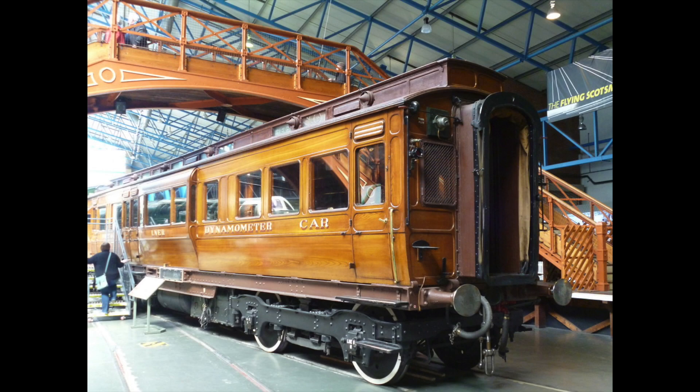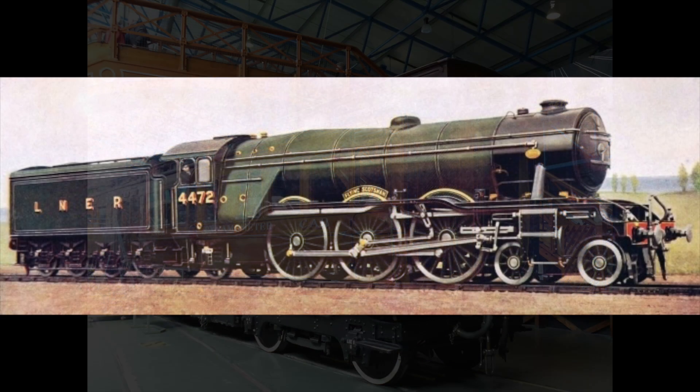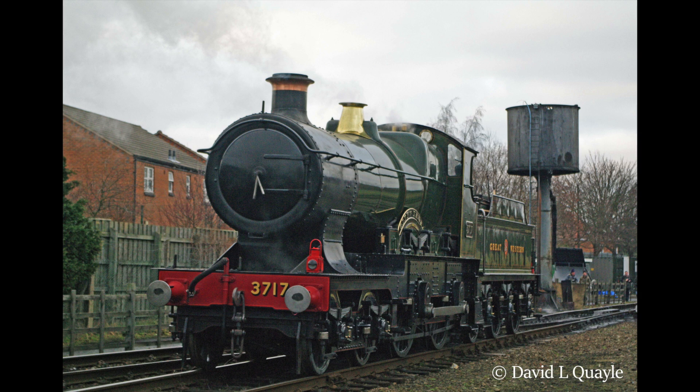On the 30th of November 1934 the dynamometer car was marshalled to be part of a four-coach test train from King's Cross to Leeds, with the Flying Scotsman at its head. The Flying Scotsman was at the time the poster child for the LNER, having represented them at the national exhibition and in 1928 being the first engine to travel non-stop from London to Edinburgh, thanks to its new corridor tender allowing crews to be swapped while on the move. Thirty years prior, the Great Western had boasted that City of Truro had reached the fabled speed of 100 miles per hour.